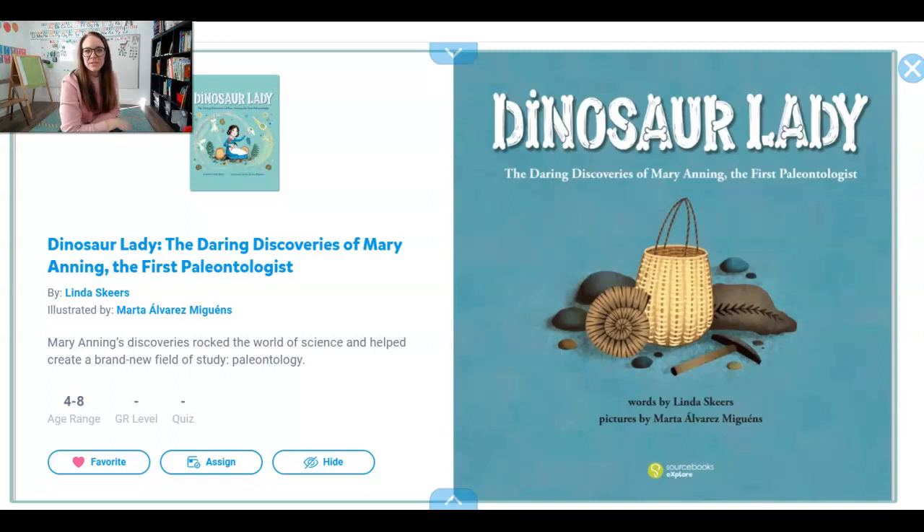Hi friends! Today I wanted to read you a really cool story about a scientist. Her name is Mary Anning and she was one of the very first people to ever find dinosaur bones — fossils. This book is called Dinosaur Lady and it is about Mary Anning, the very first paleontologist. This book was written by Linda Skeers. I'm excited to read it with you.